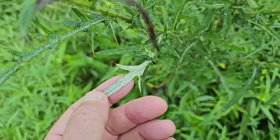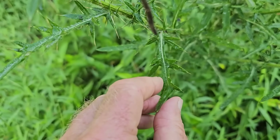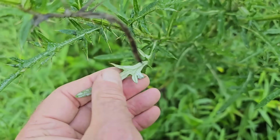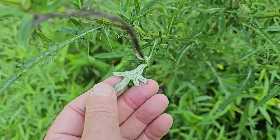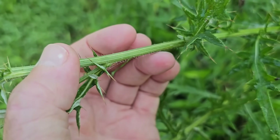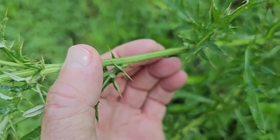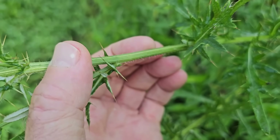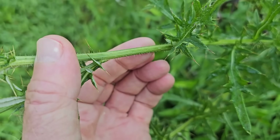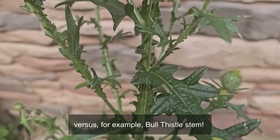This doesn't always work 100% of the time — there's so much variety in thistles and hybridization. But as a general rule, white underside usually means native. The stems of the field thistle might have little hairs on them, but you can run your finger up and down the stem because there are no spines on it. The stems of the field thistle do not have spines, versus the spiny bull thistle stem.